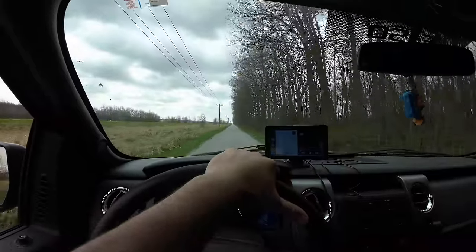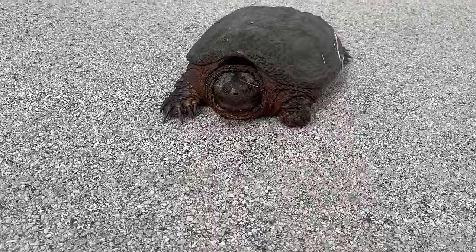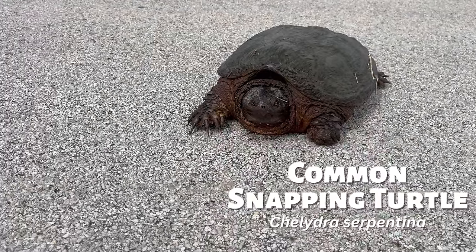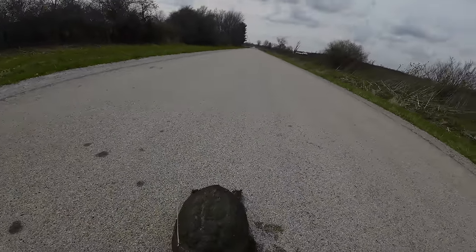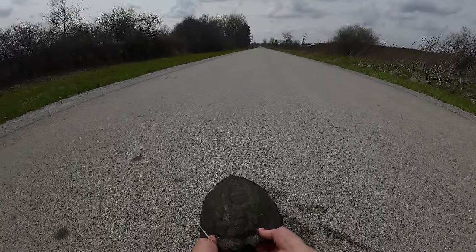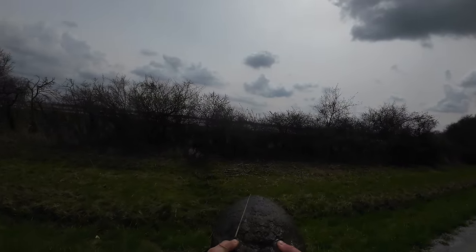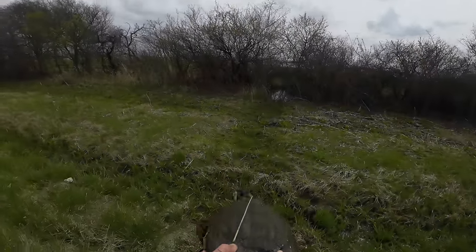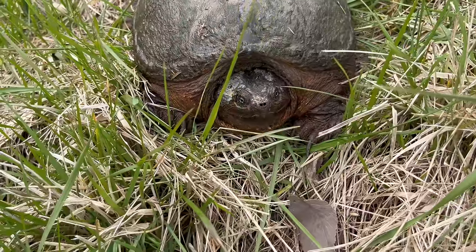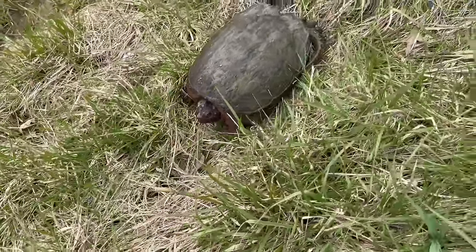I left the creek and went back to the road where I found the turtle at the beginning of the day, and that proved to be a good idea because I found this common snapping turtle. I helped it move across the road, taking extra precaution to not end up in the hospital. I held it by the back of the carapace and moved it safely across.